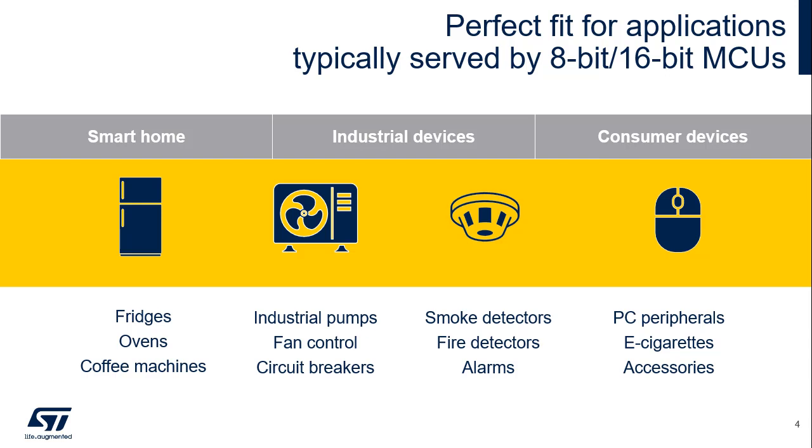Thus, the STM32C0, due to its performance and low consumption, can efficiently replace 8-bit and 16-bit MCUs. Here is the list of typical applications for which the STM32C0 can be appropriate.